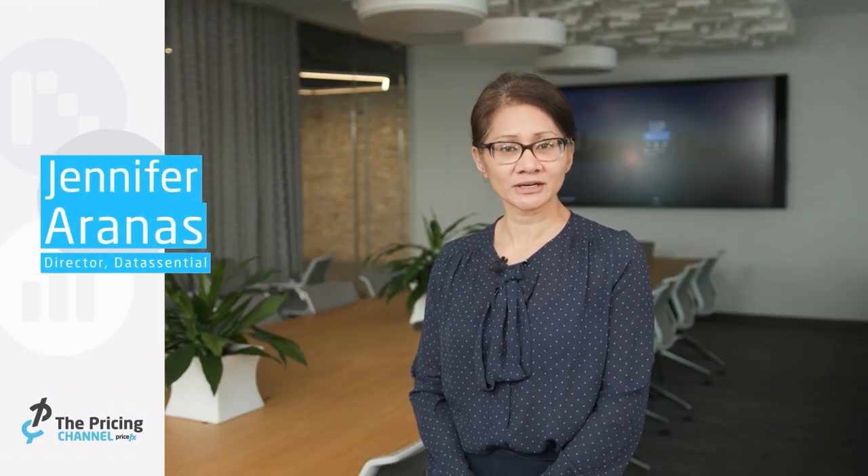Hi, my name's Jennifer Aranas, and I'm with Data Central. I'm a regional director, and I'll be presenting how to leverage data in the sales process.